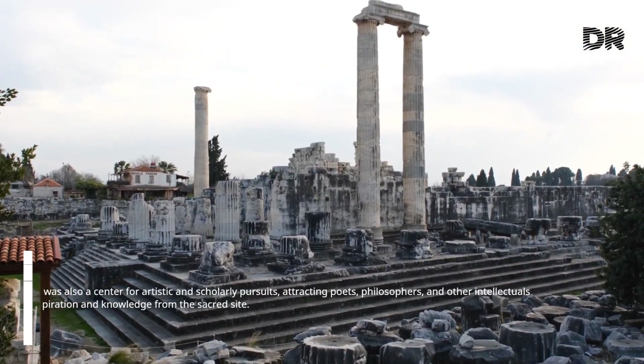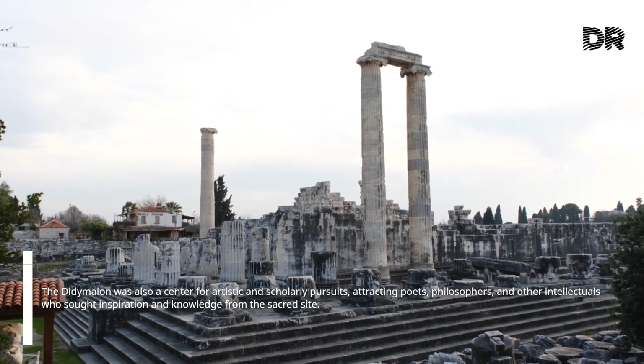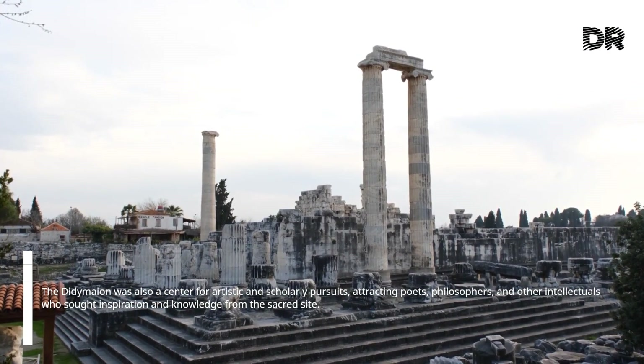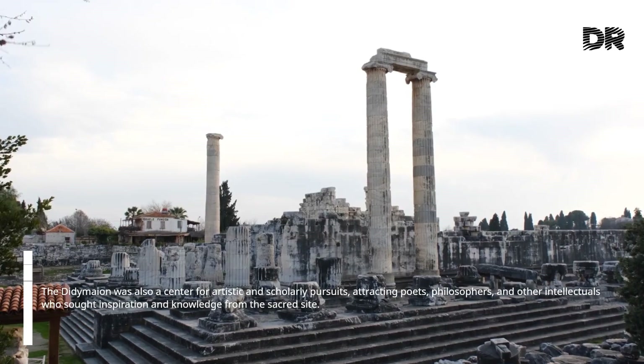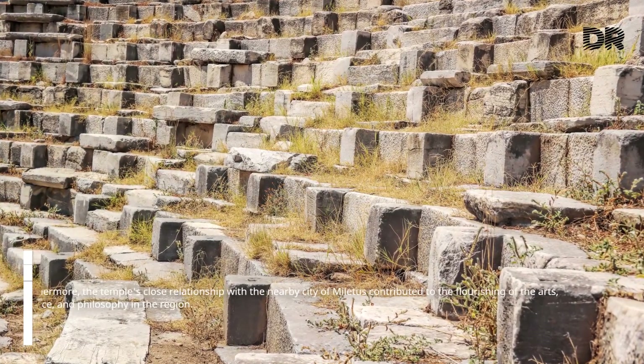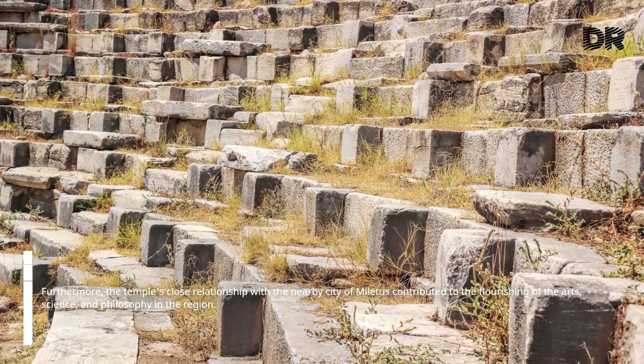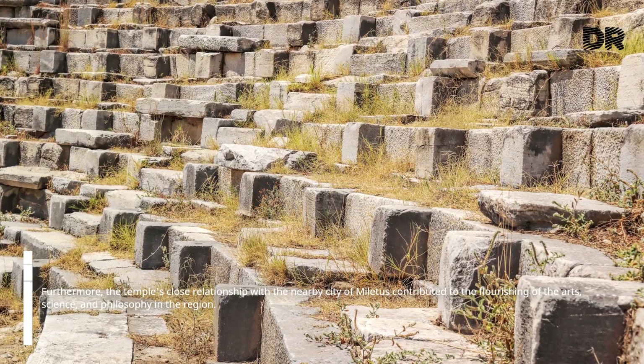The Didymaean was also a center for artistic and scholarly pursuits, attracting poets, philosophers, and other intellectuals who sought inspiration and knowledge from the sacred site. Furthermore, the temple's close relationship with the nearby city of Miletus contributed to the flourishing of the arts, science, and philosophy in the region.